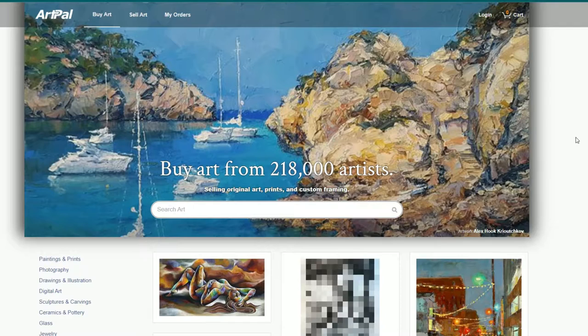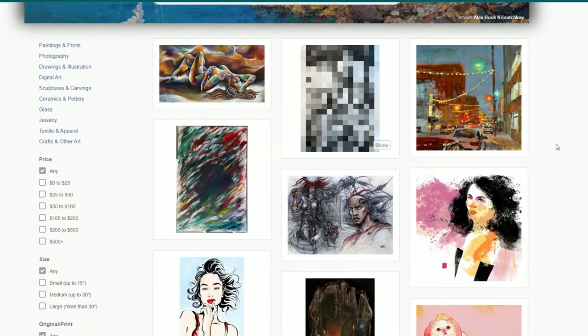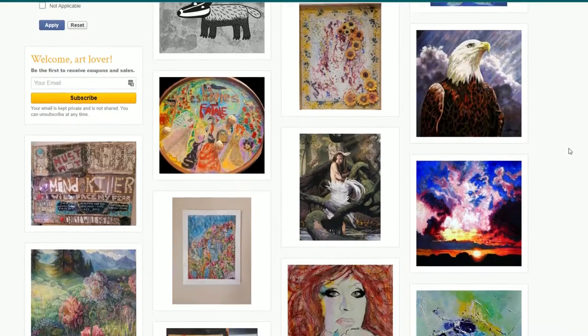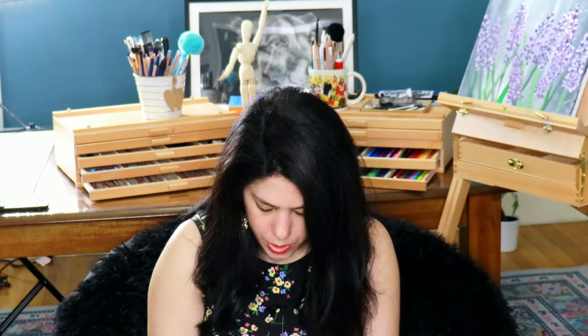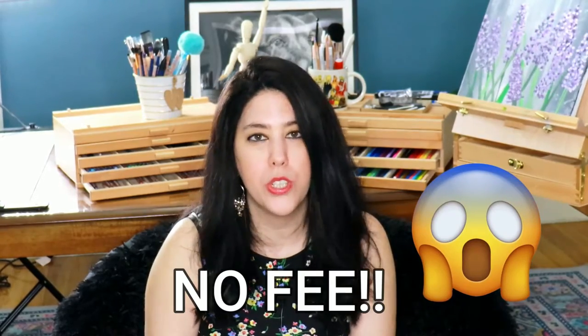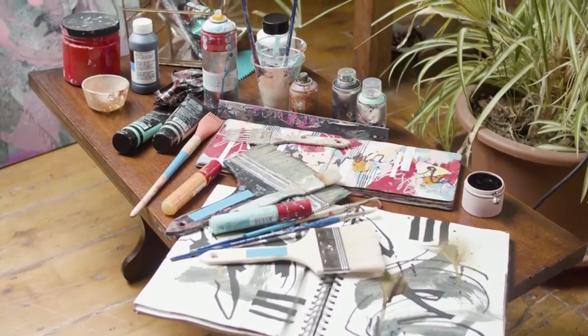ArtPal is another option to sell your original artwork, and the plus side is you can also sell print on demand, not only original artwork — this is a great passive income option. Another great thing about ArtPal is there are no membership fees and no commission at all. So if you want to start from scratch, ArtPal is definitely what you should go for.